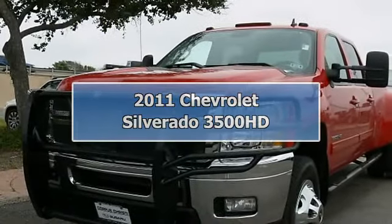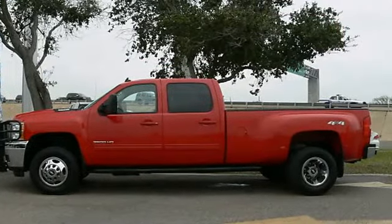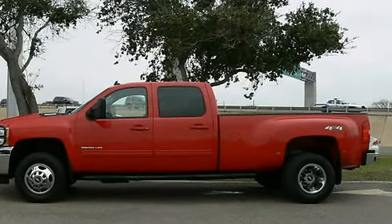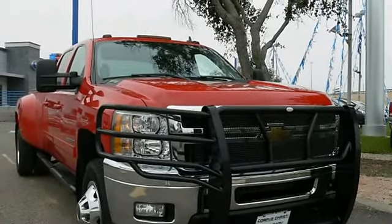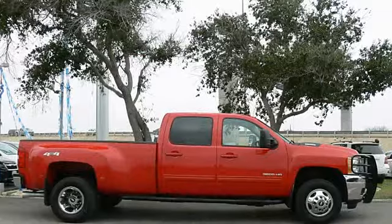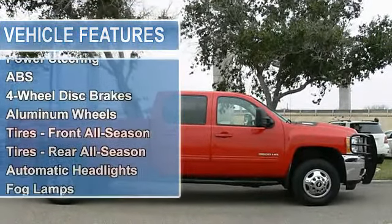2011 Chevrolet Silverado 3500 HD Crew Cab Pickup. This vehicle features the following equipment: Automatic Turbocharged Diesel 6.6L, 403 horsepower, 4WD, TO Hitch, Locking Limited Slip Differential, 4WD.